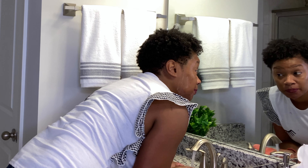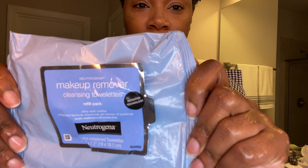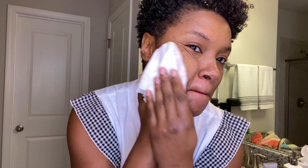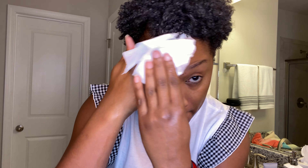My eyeliner and mascara are also still on — again, not a surprise. What I want to do now is take one of my makeup removing wipes that I usually use before I wash my face, go over my face, and see how much makeup is still there. I'm going to skip over my lips and eyes because I wholeheartedly expected makeup to still be there. I want to see how much of my face powder, concealer, and foundation is still on my face.